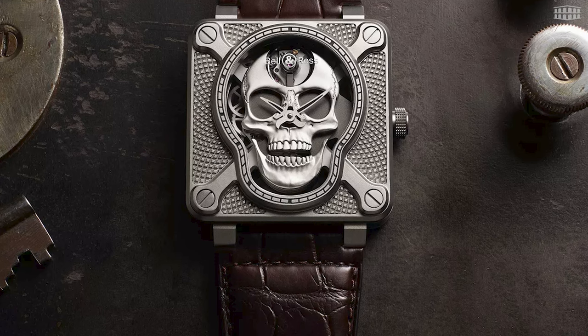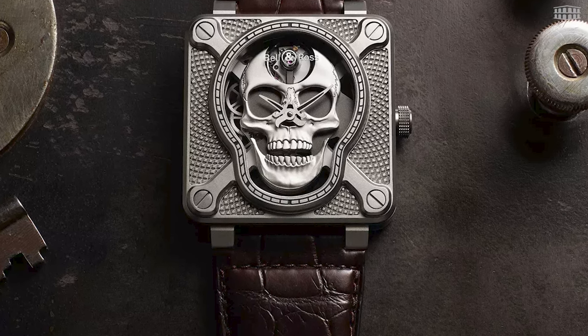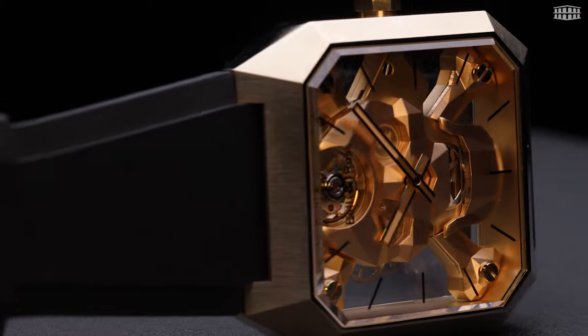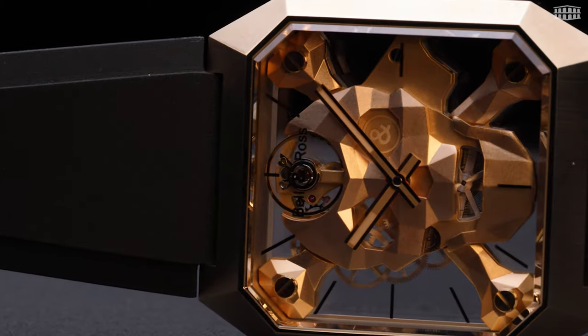Bell & Ross has since put out multiple iterations of the watch with the memento mori symbol right front and center, in a variety of colors and materials, like bronze, which is used in this new Cyberskull version.